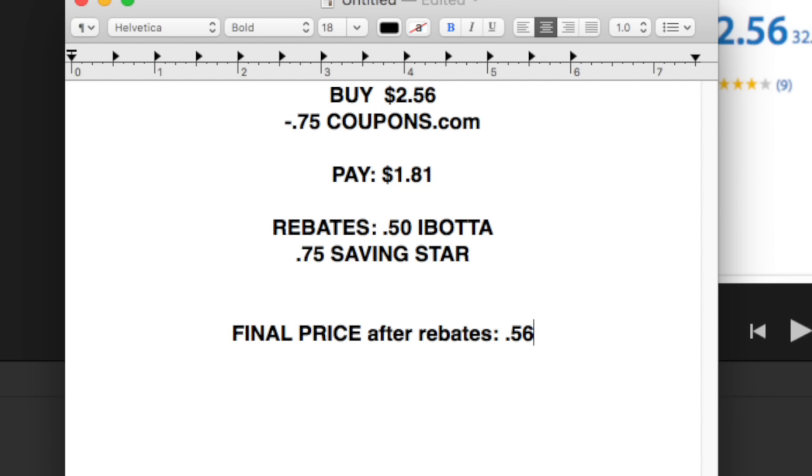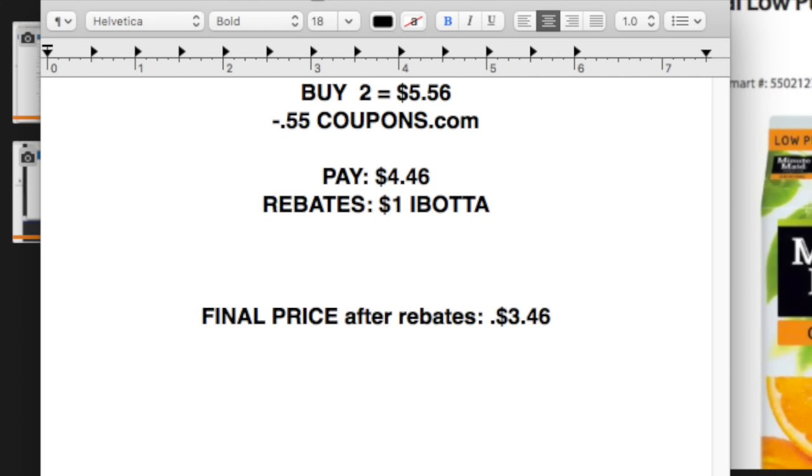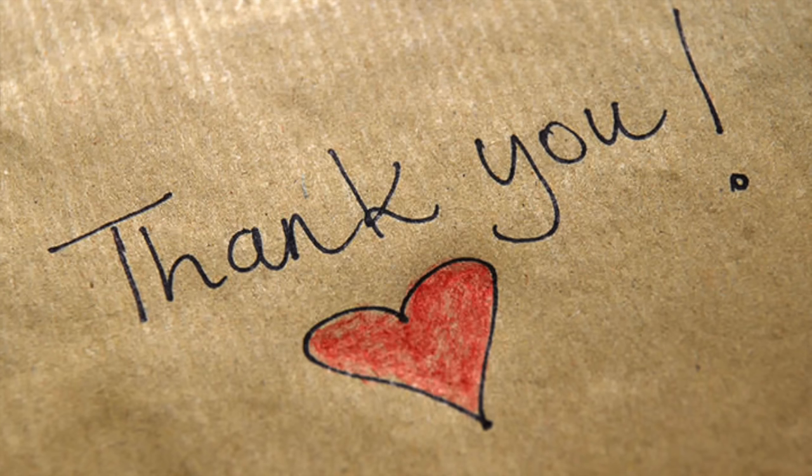And Minute Maid — if you are sick like me at home with a bad cold, this is a fantastic product to have in stock. $2.78 for each of these cartons, so you'll buy two at the price point of $5.56. You will use two 55 cent coupons from coupons.com, pay $4.46 out of pocket, and then get back a dollar rebate from Ibotta, making it $3.46 for two containers of Minute Maid — a very good price point. You can't even get the generic for that price.